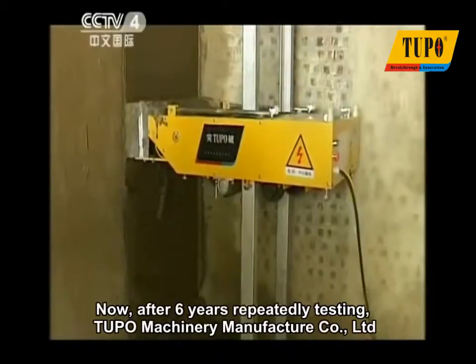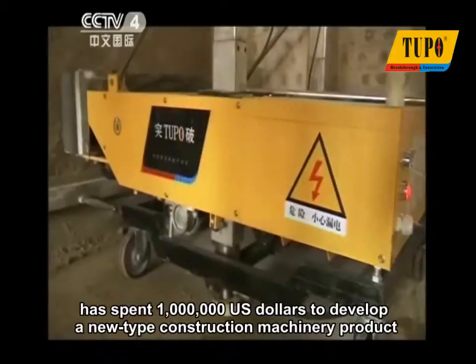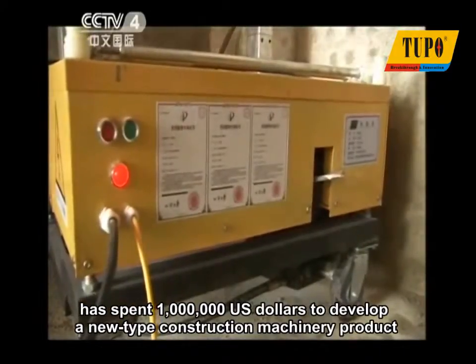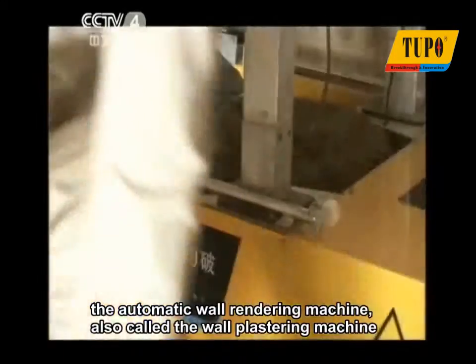Now, after six years of repeated testing, Tupo Machinery Manufacturer Company Limited has spent one million U.S. dollars to develop a new type of construction machinery product: the automatic wall rendering machine, also called the wall plastering machine.